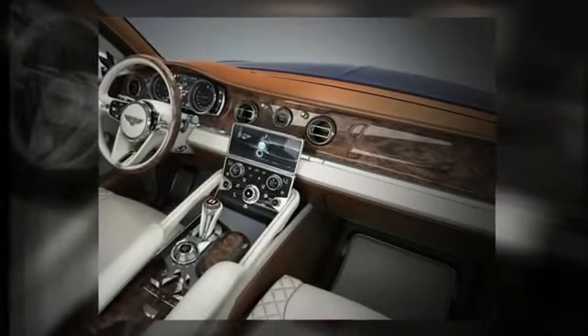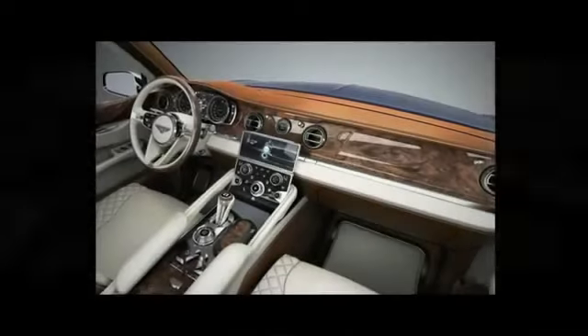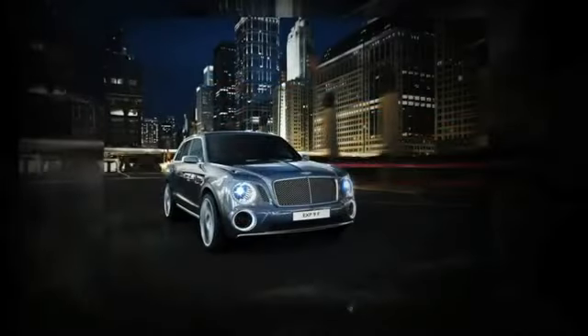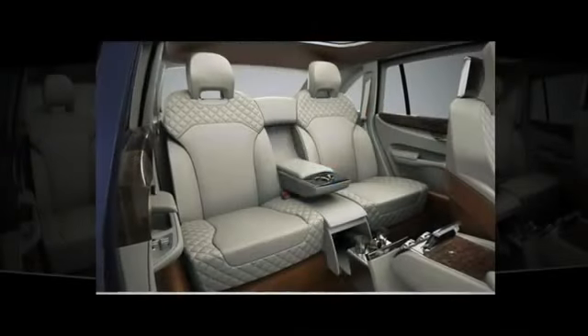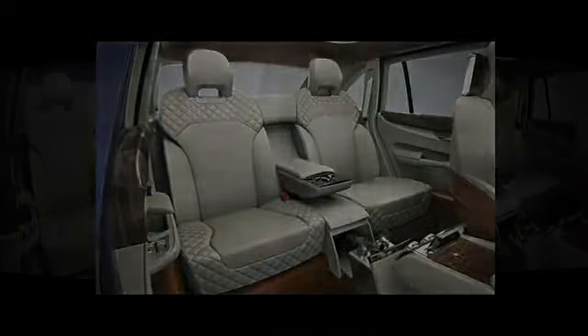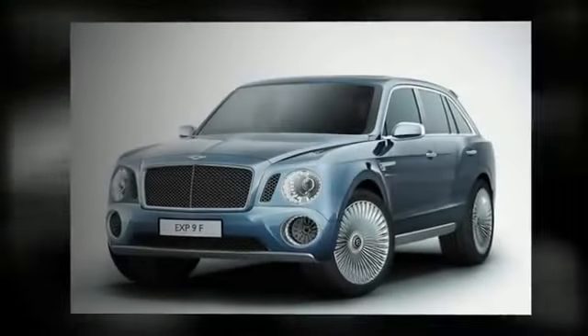Handcrafted wood finish, panoramic glass panel roof, and silk-wool floor mats will make sure you feel like you're driving in the literal lap of luxury. Touchscreen and tailored interface complement the rear seat business mode with fold-down keyboard and internet connectivity via a wide range of tablets.